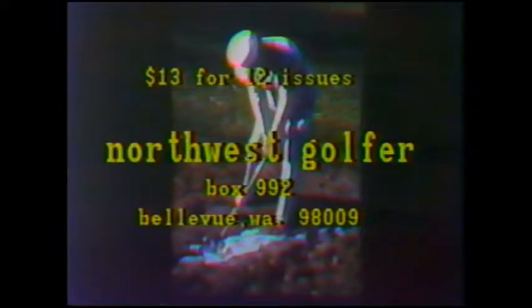Over the last 10 years, Northwest Golfer has brought you tournament results dating back to 1900, names and pictures documenting the Northwest's outstanding contributions to golf, stories on the rise to national prominence of many of our players, and golf instruction from local PGA professionals on how to play the game here in the Northwest. Northwest Golfer is for you, the Northwest Golfer. To subscribe, send $13 for 12 issues to Northwest Golfer, Box 992, Bellevue, Washington, 98009.